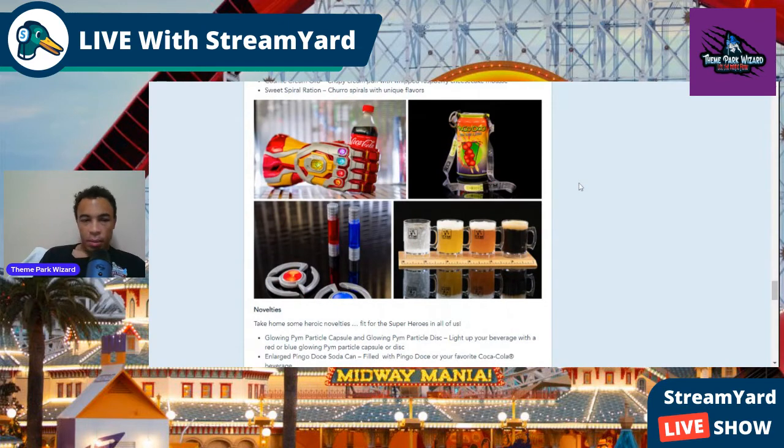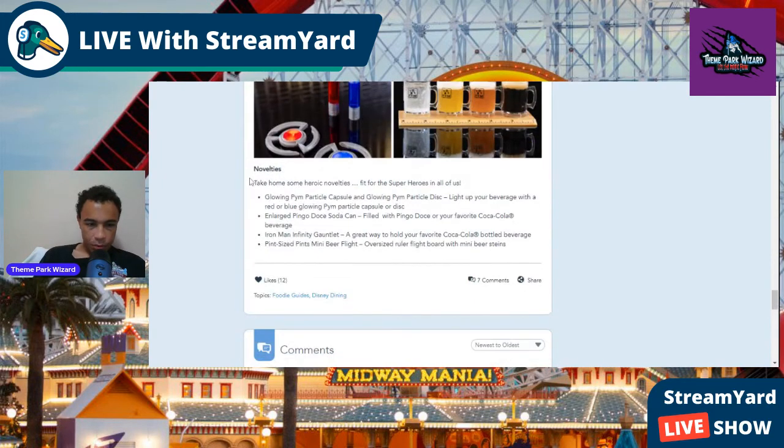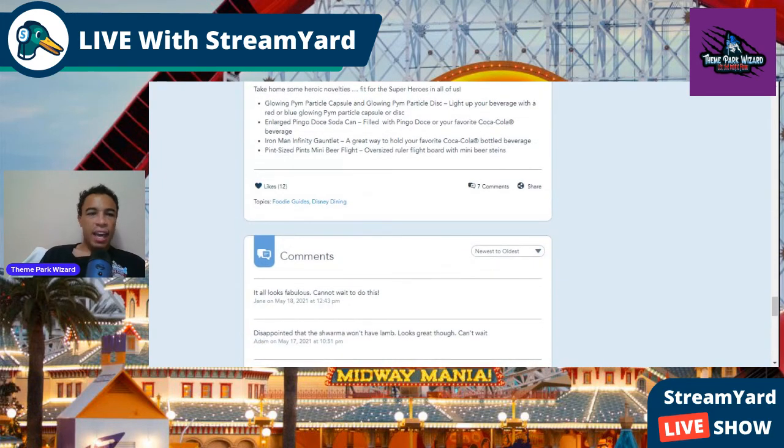There are also souvenirs available at these food carts — the red and blue particles, what look like associated charging stations, specific mugs including alcohol mugs to take home, a little sipper, and something I might get: Iron Man's Infinity Gauntlet, which you can hold your lovely drinks with.